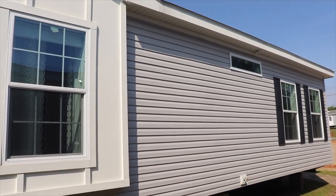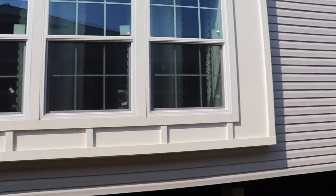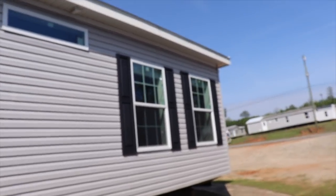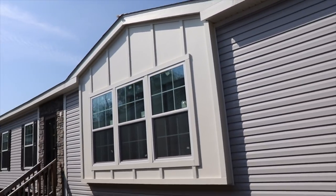Hi family, it's the Mobile Home Diva and in today's video we are going to be touring this home. It's by Franklin Homes and it is called the Collins.